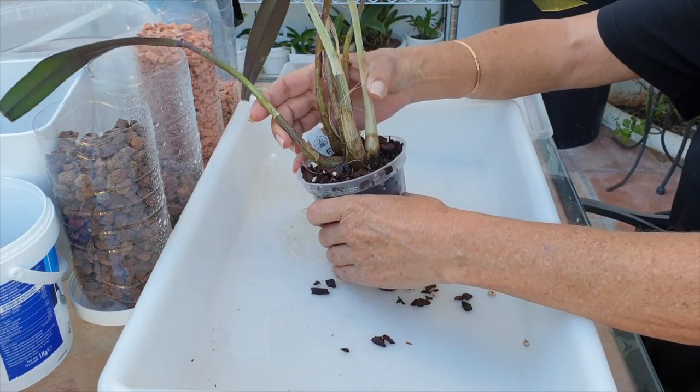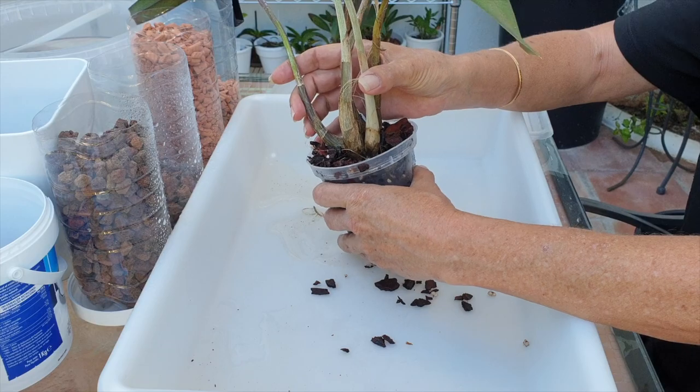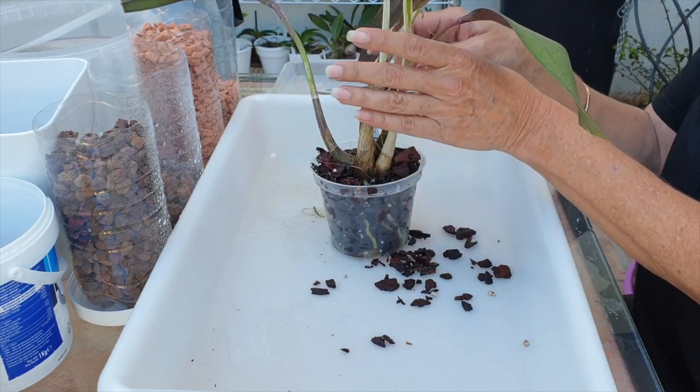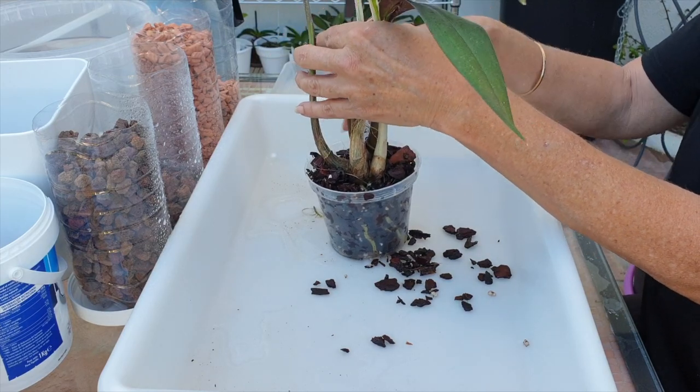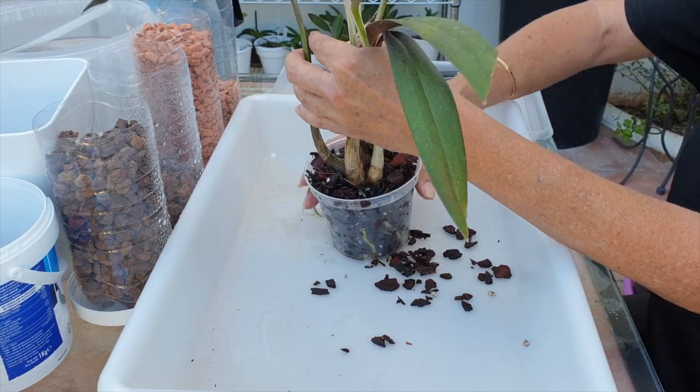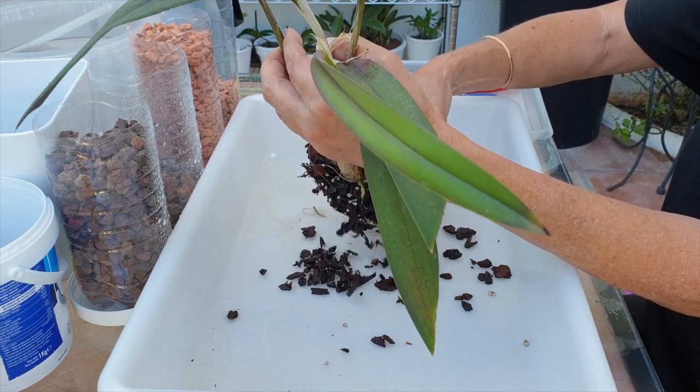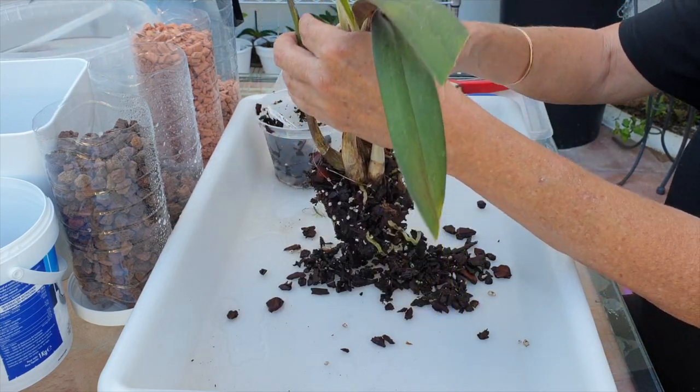Getting her out of bark and organic media into inorganic is really quite necessary. No matter which orchid you're transitioning - even from inorganic to organic - any change of media requires that the orchid is growing new roots, just to be on the 100% safe side.